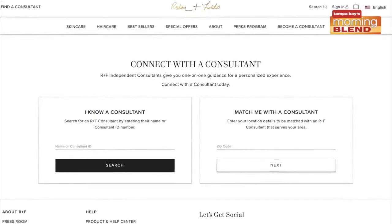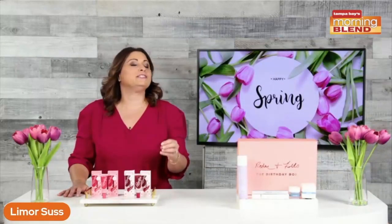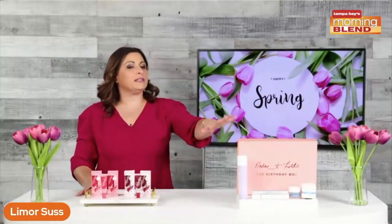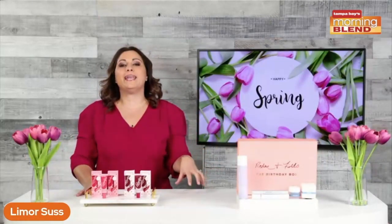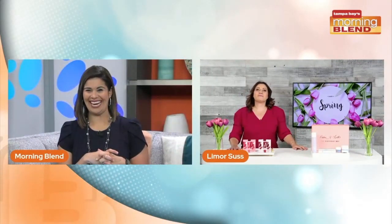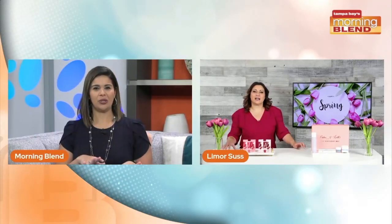Rodan + Fields is sold through a powerful community of independent consultants, so purchasing through them means supporting a beauty entrepreneur. If you don't have a Rodan + Fields consultant, you can find one at rodanandfields.com. You can get the limited edition birthday box right now through March 31st.